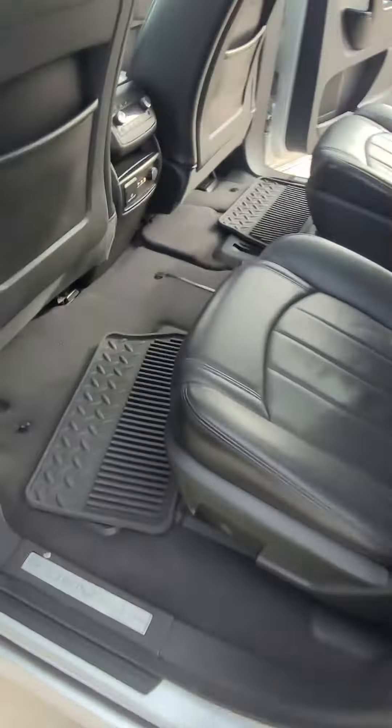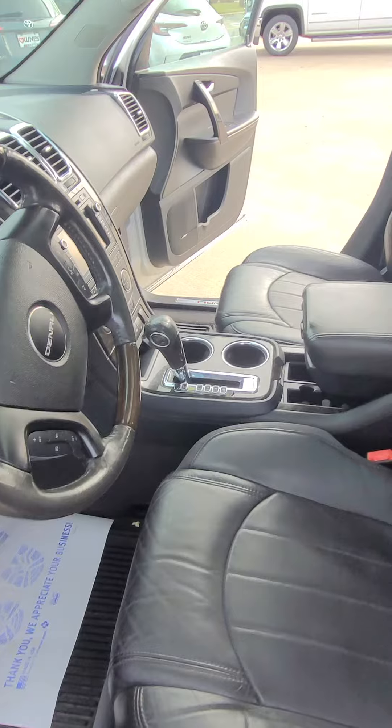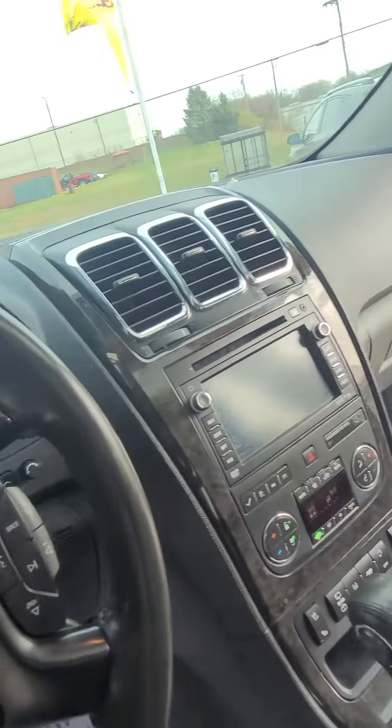It does look like this thing has all-weather mats in it, super convenient for winter to keep the water and dirt off the floorboards. As you can see, this thing was well taken care of — super clean.